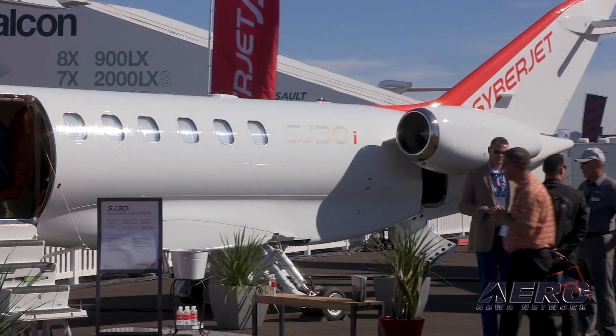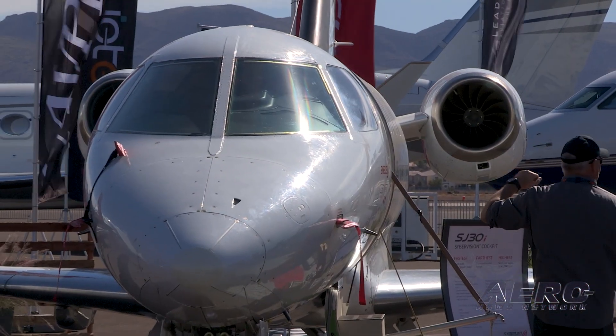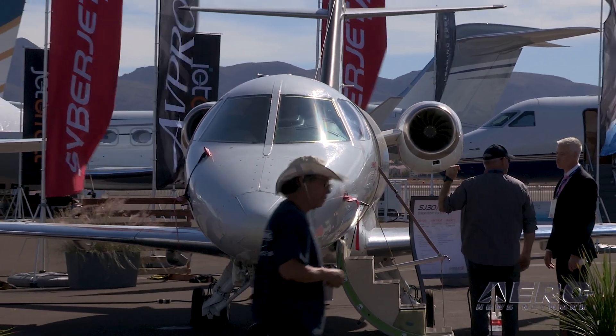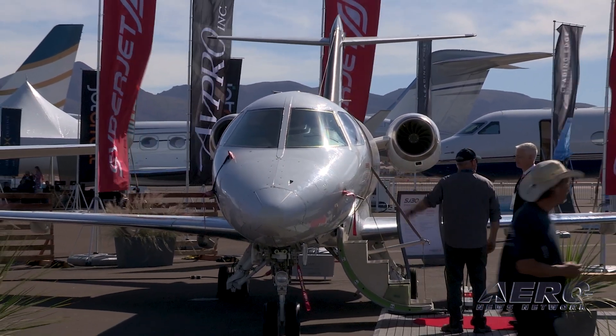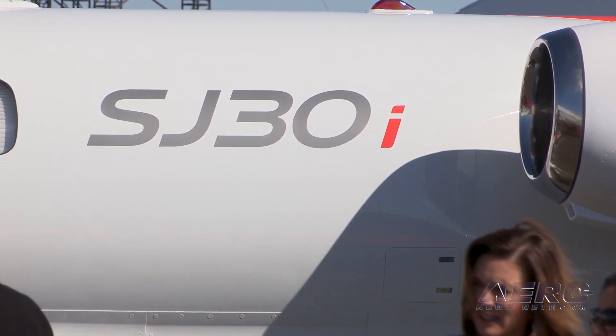What does the production schedule look like once certification is passed? We've got to stand that facility back up. We've got all the tools in place. We're ready to go, but we're not going to overextend ourselves. I think the first year we've got two aircraft delivered, and then we go to four and start building from that.